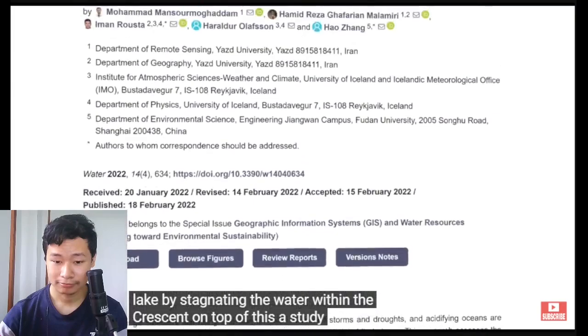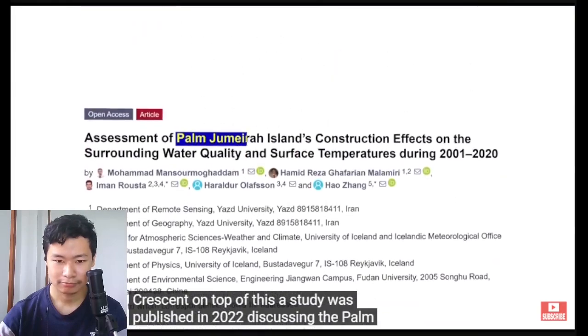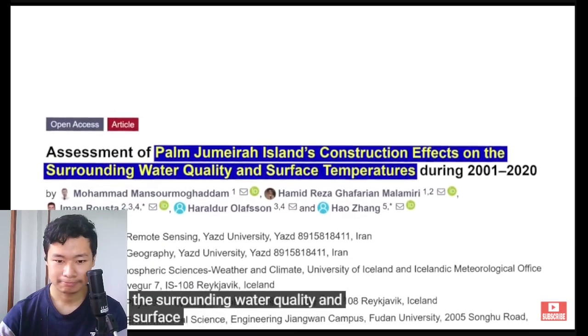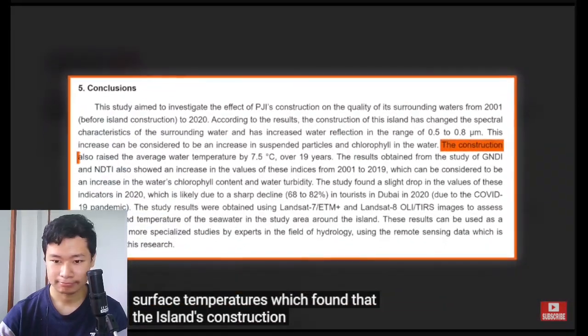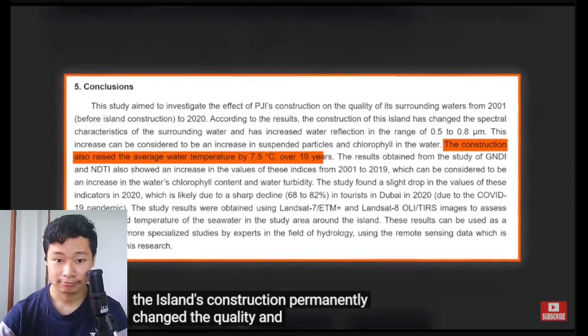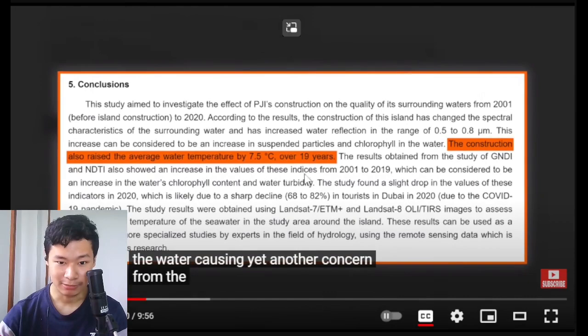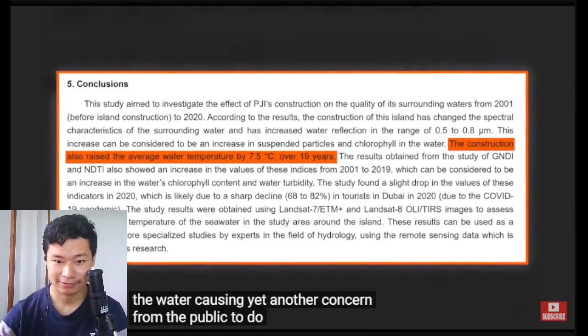On top of this, a study was published in 2022 discussing the Palm Jumeirah Island's construction effects on the surrounding water quality and surface temperatures, which found that the island's construction permanently changed the quality and temperature of the water, causing yet another environmental concern for the public.